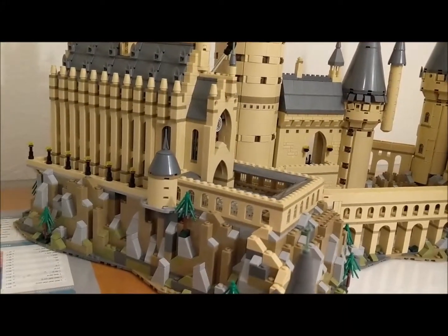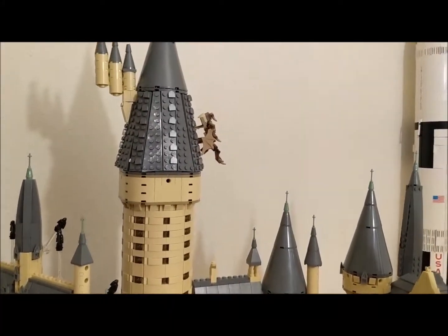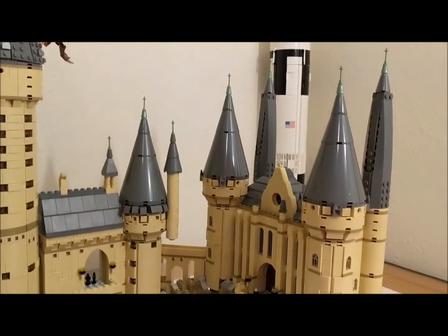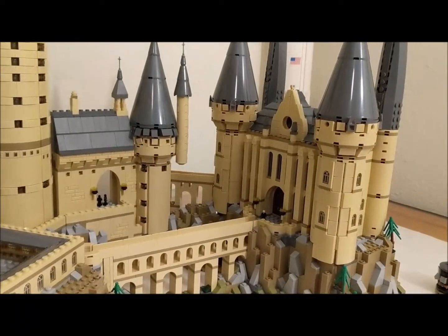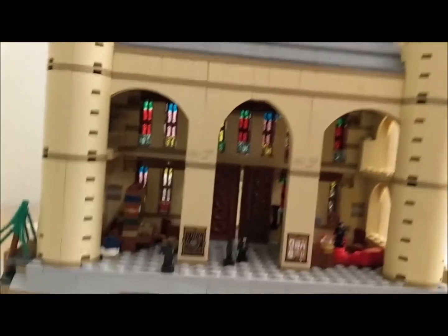He didn't want to move it. So I'm about to pause this and turn it around because it's two giant pieces — it's pretty heavy and hard to move with only one hand. To be continued. And we're back.